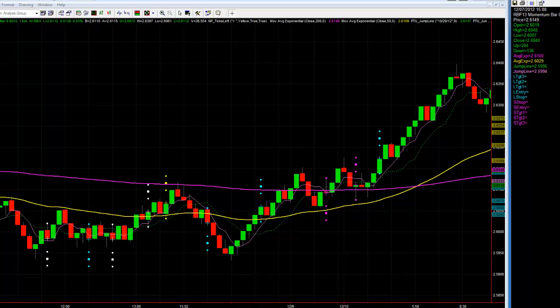Hi everybody. This is TJ with Trendjumper Trading and NetPix.com. I thought I would do a quick video on this morning's energy trades.